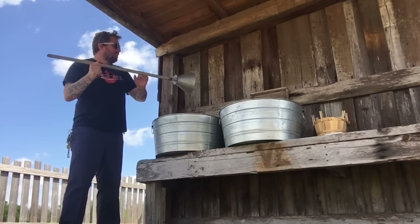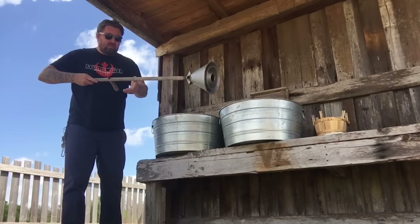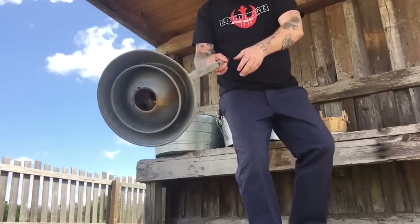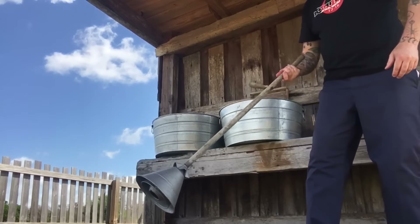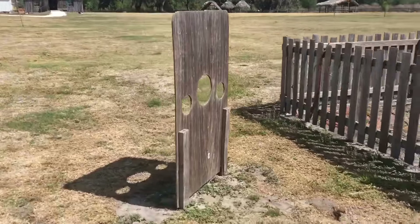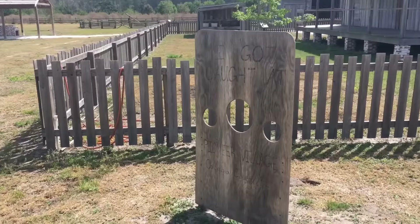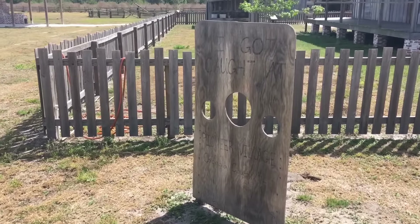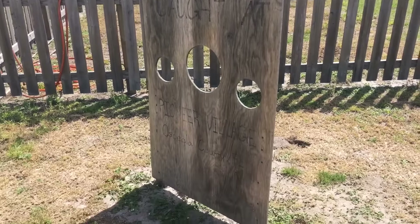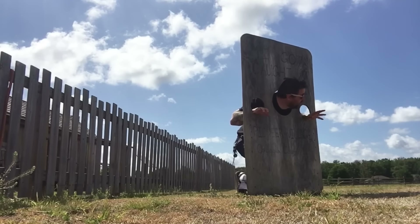Another curious question I have is: what the heck is this? Like, what does this do? Any ideas? This looks like the back side of one of those photo op opportunities where you stick your head through — but wait, there aren't characters on the other side. They've just taken a sharpie and written "I got caught at Pioneer Village, Osceola County, Florida." It kind of works though, in its own weird way.